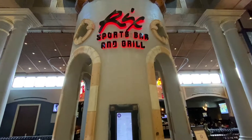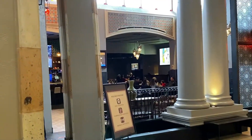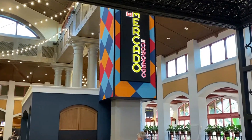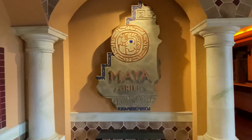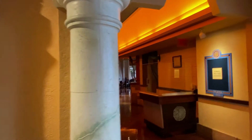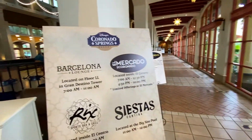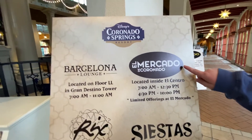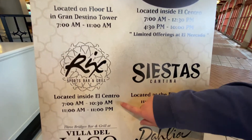Down this hallway are Rick's Sports Bar and Grill, which is where we're headed right now — they have sit-down breakfast, lunch, and dinner. Then El Mercado marketplace, which used to be like the main food court, but things are a little different now because of COVID so it's just grab-and-go selections. Maya Grill is also further down the hallway but is not open at the current time. This whole area is called El Mercado — we have the grab-and-go and then Rick's Sports Bar and Grill where we eat breakfast.